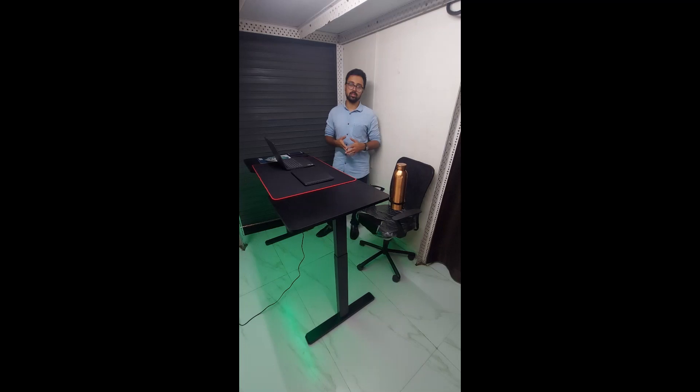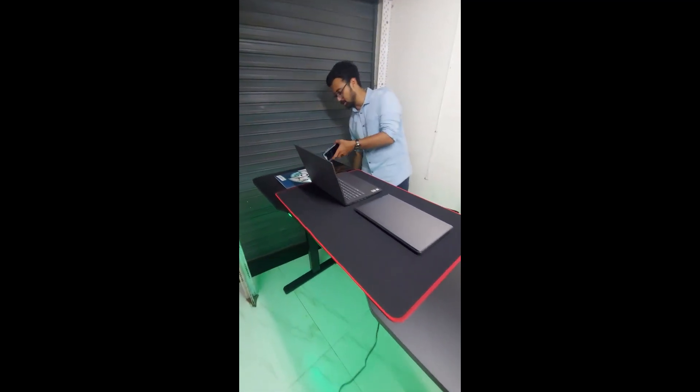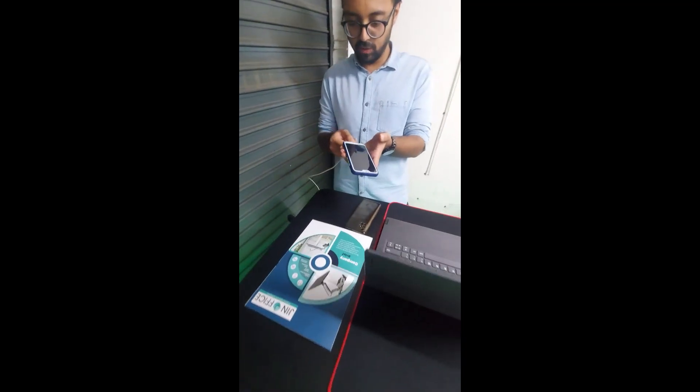For heavy mobile users, when you want to charge your phone while using the desk, there is a USB charging port available. You can just connect your charger and your phone will start charging.